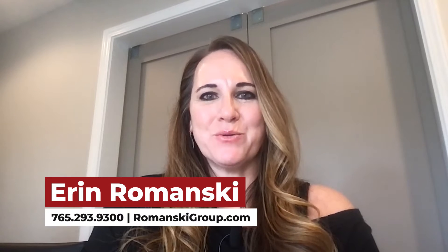Hi, this is Erin Romanski with The Romanski Group. Today, let's talk about a seller's market versus a buyer's market. While inventory might not be top of mind when you're buying or selling a home, it's important to understand what's happening in our local real estate market. This knowledge will help you understand the strategy to get the best price, whether you're buying or selling.